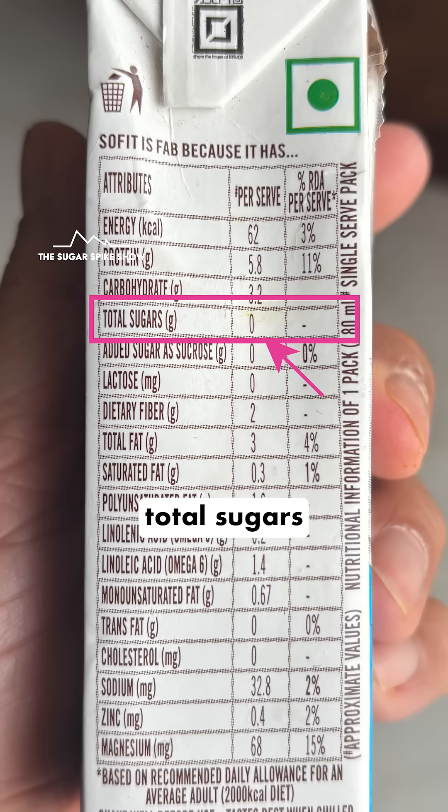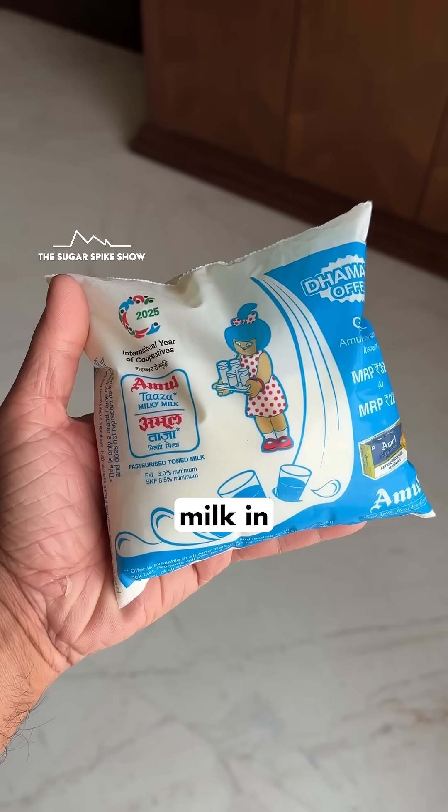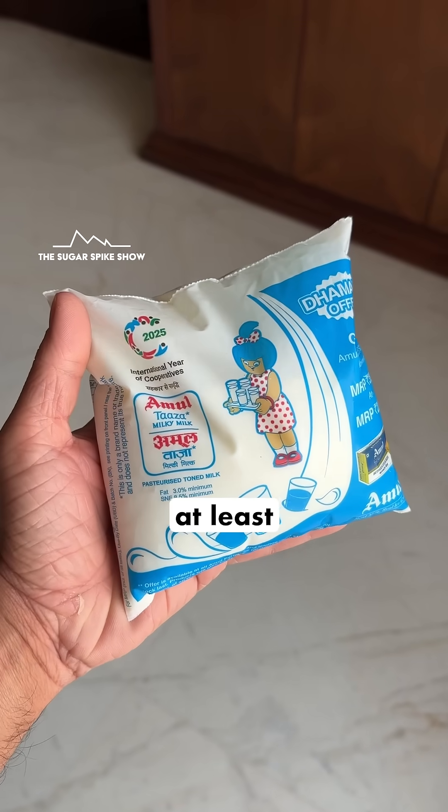Which is why if you see, total sugar says zero. Still, I think I'll prefer any type of milk over soy milk because milk in general tastes much much better, at least in my opinion.